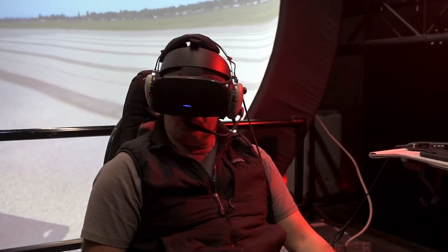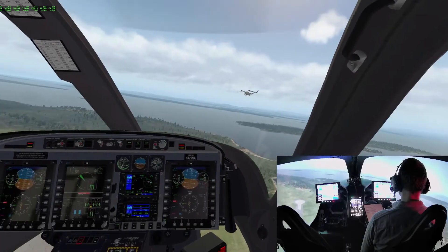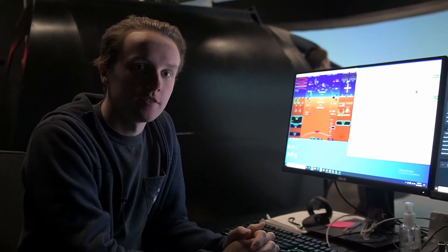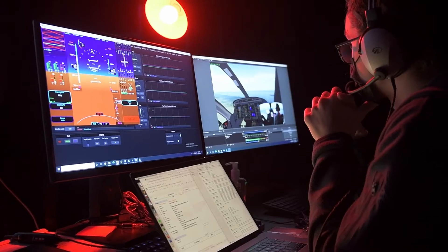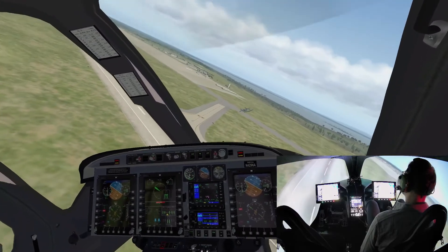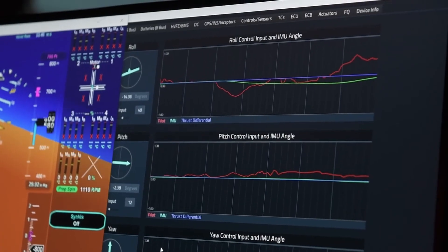We're using this virtual reality simulator to simulate the chase aircraft that will be following around the experimental aircraft. This is the simulated TC or ground desk in Bellingham. It very closely matches what we have in Plattsburgh at our actual flight test control room. We simulate a lot of the key physical parameters such as motor temperatures and flight control deflections and things like that.